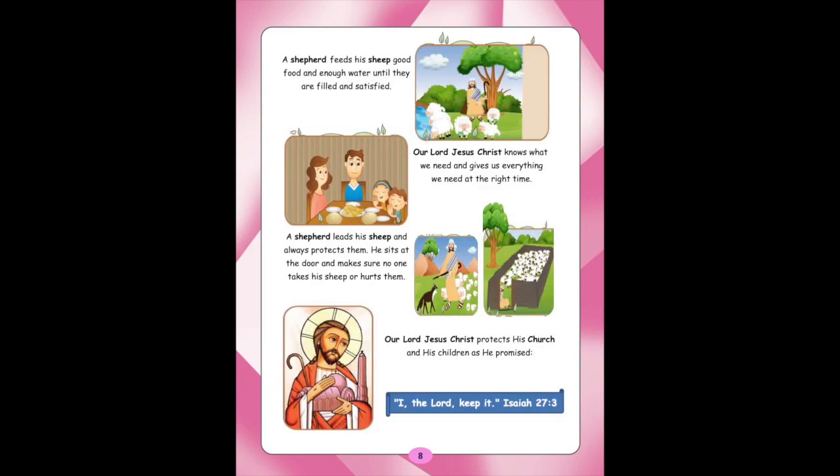A shepherd feeds his sheep good food and enough water until they are filled and satisfied. Our Lord Jesus Christ knows what we need and gives us everything we need at the right time. A shepherd leads his sheep and always protects them. He sits at the door and makes sure no one takes his sheep or hurts them. Our Lord Jesus Christ protects his church and his children as he promised: 'I, the Lord, keep it.' Isaiah 27:3.